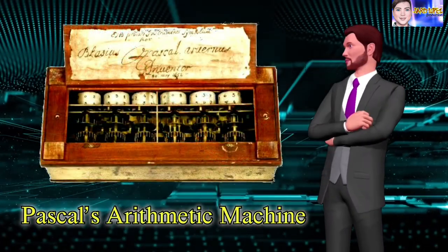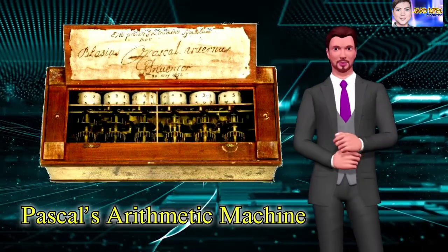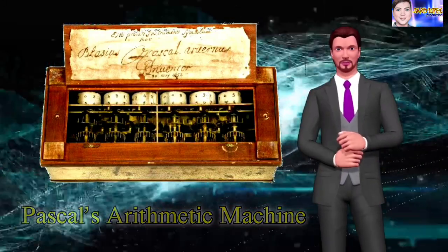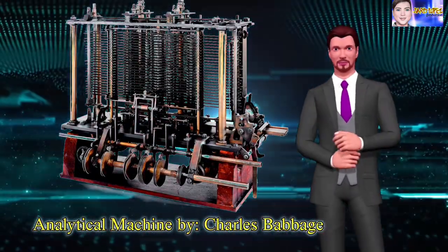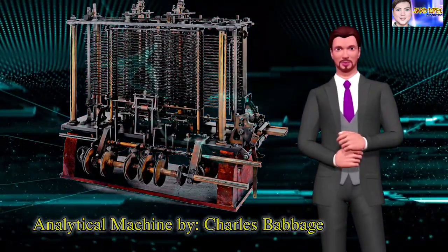Pascal's arithmetic machine was first developed by a French philosopher, Blaise Pascal. Famed mathematician Charles Babbage designed a Victorian-era computer called the Analytical Engine. This is a portion of the mill with a printing mechanism.